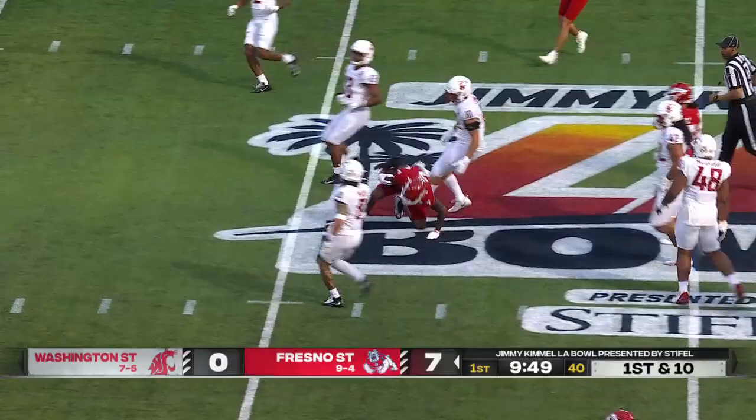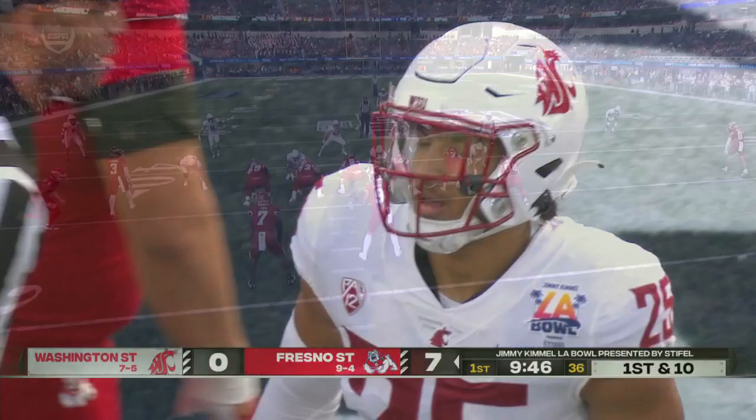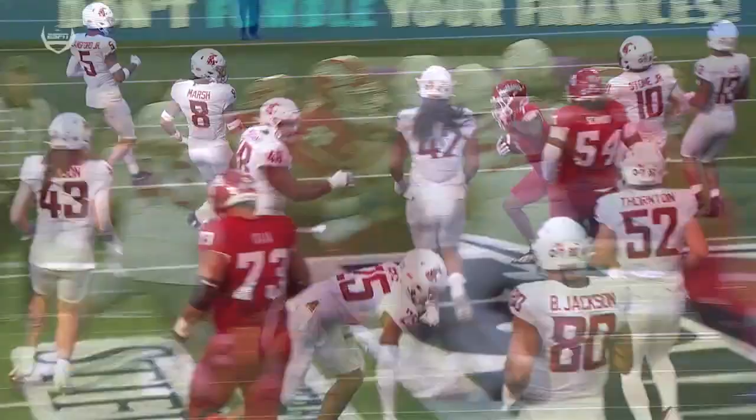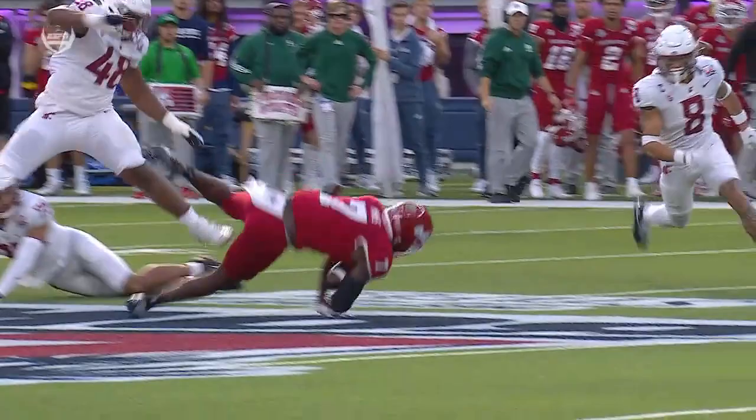Mims finds a big hole and takes advantage as he crosses midfield, finally cut down by Jayden Hicks. Nice job by Mims — you see that left side of the offensive line just mow everybody down. Defensively, Imani Marsh comes up but stays way too wide as he's trying to fill that gap.